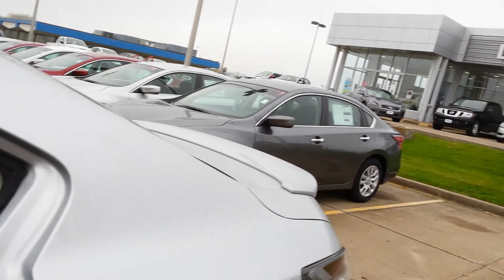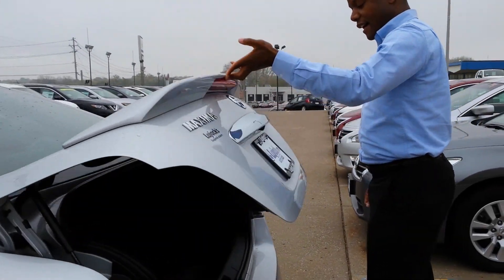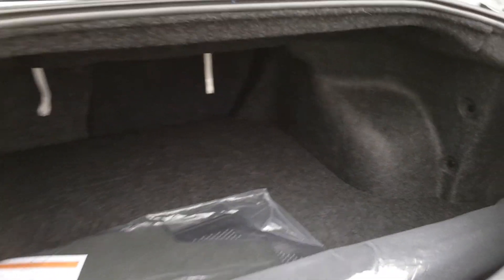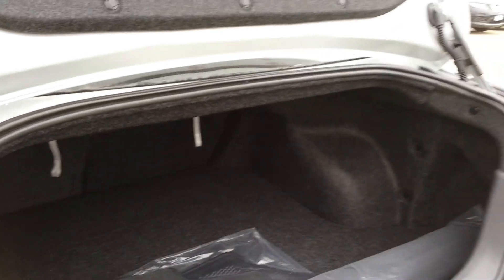Moving towards the trunk here, you can see we've got the nice spoiler for added design, and plenty of cargo space here in the trunk. These latches here are great to add more cargo space — let's say we've got the holidays coming up, so you're going to probably need a little bit more cargo space there. And you can reach me here at Nissan at 563-445-4736.